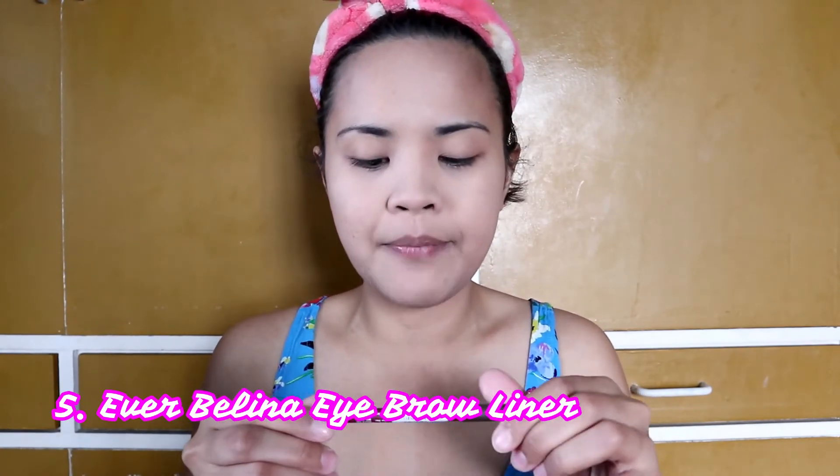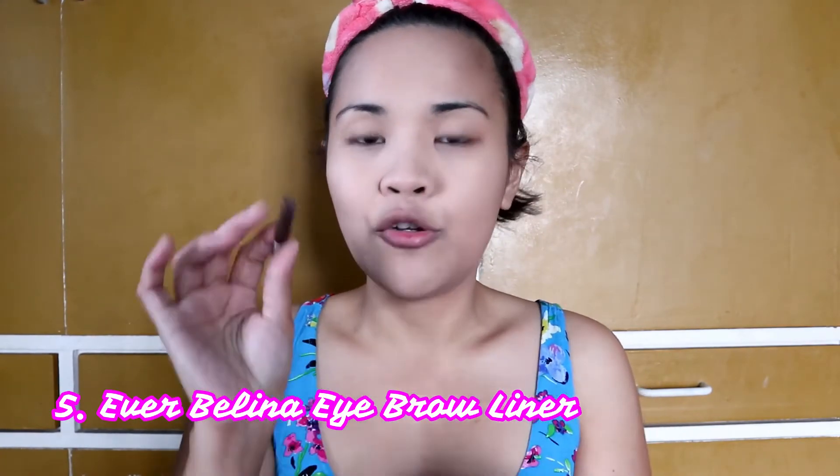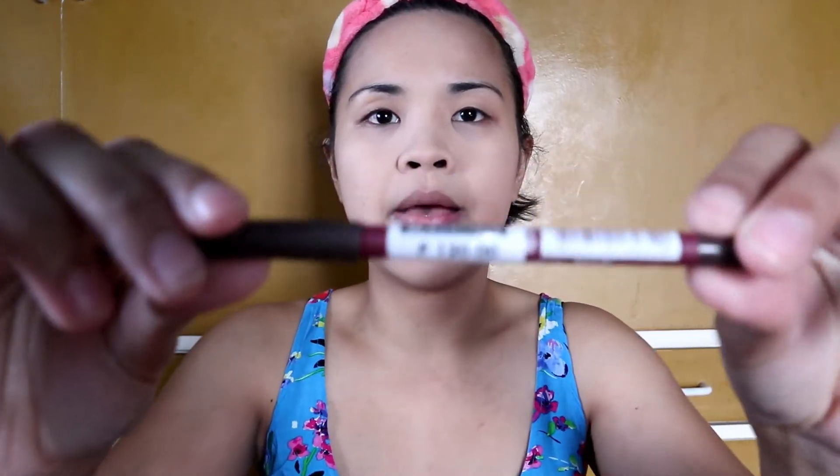Ay shocks — walang pores! In fairness naman, parang wala ka lang nilagay na something on your face — hindi ka tulad ng ibang powder foundation na parang bigat bigat niya. After that, kilay na tayo. This time I'll be using a new pang-kilay, binili ko rin ito kahapon. Ito ay Ever Beli din, shade Brow, for 120 pesos.